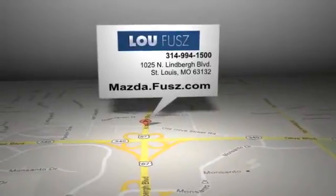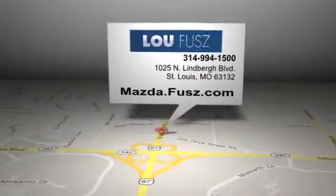LuFuse Mazda is located at 1025 North Lindbergh Blvd in St. Louis, Missouri.